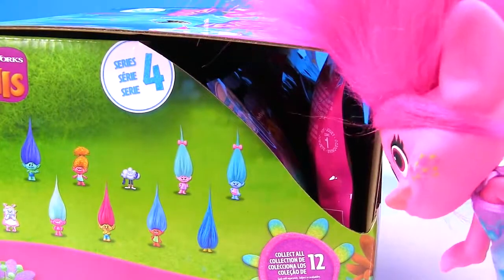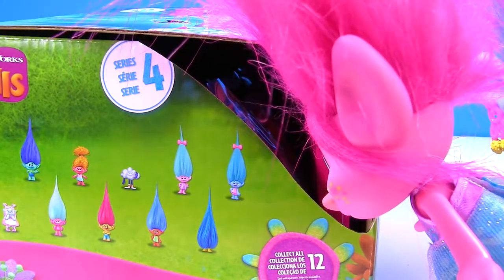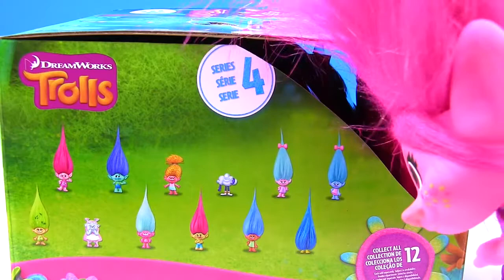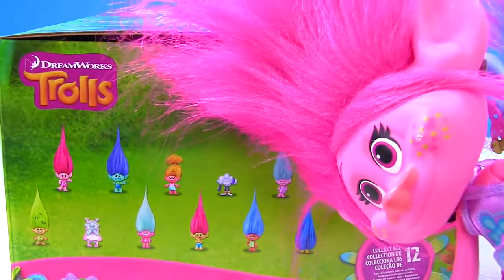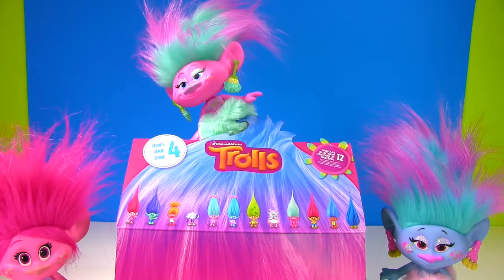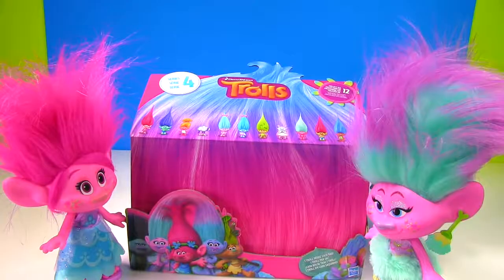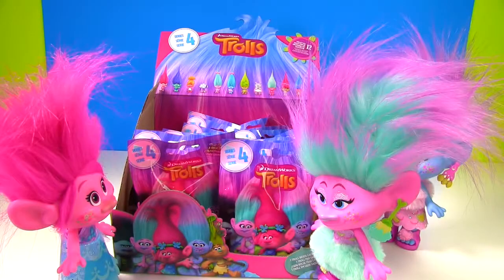It looks like there's some kind of bags in there. And look at all these pictures. I see me, Branch, the twins, DJ. Why are we on this box? Let me see if I can open this. There's hair popping out of this. Help me push it open, Poppy. Almost got it. There we go.